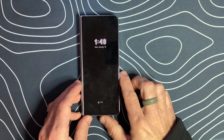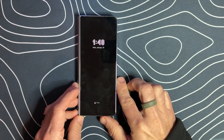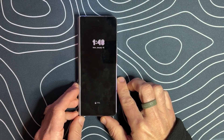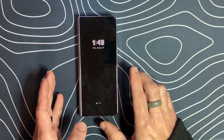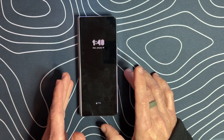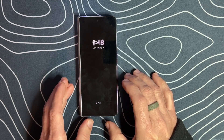Hey, everyone. Welcome back to the channel. Today, we're going to be talking about security updates on our Galaxy smartphones. So let's go ahead and dive right in and take a look and see what security updates we are provided with to keep our mobile devices secure.